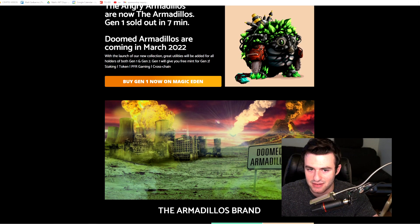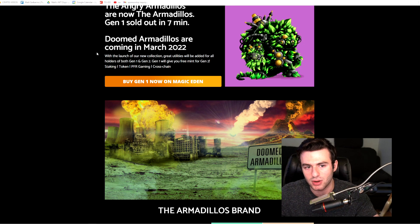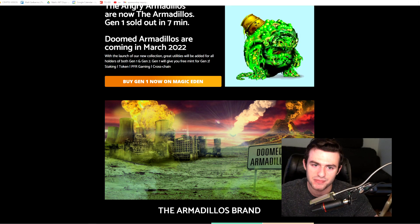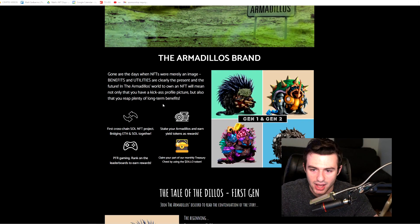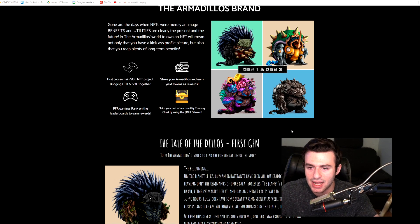The original collection sold out in seven minutes, and the Doomed Armadillos are coming in March 2022. If you are a holder of both gen one and two, gen one will give you a free mint for gen two. There is also staking, the token, PFR gaming, and cross-chain. Gone are the days when NFTs were merely an image — benefits and utilities are clearly the present and the future.